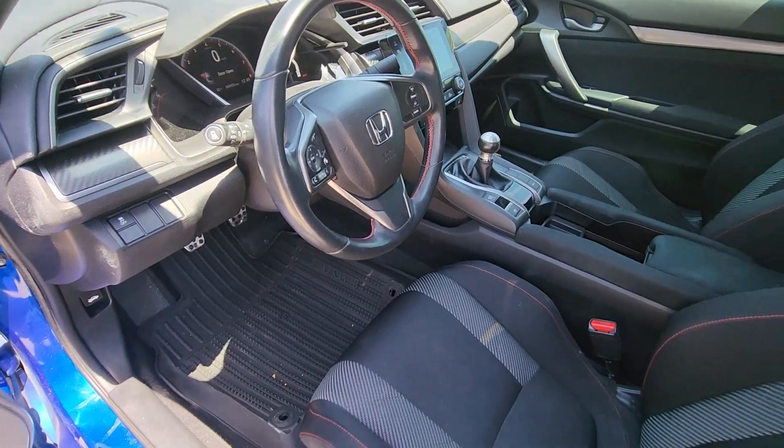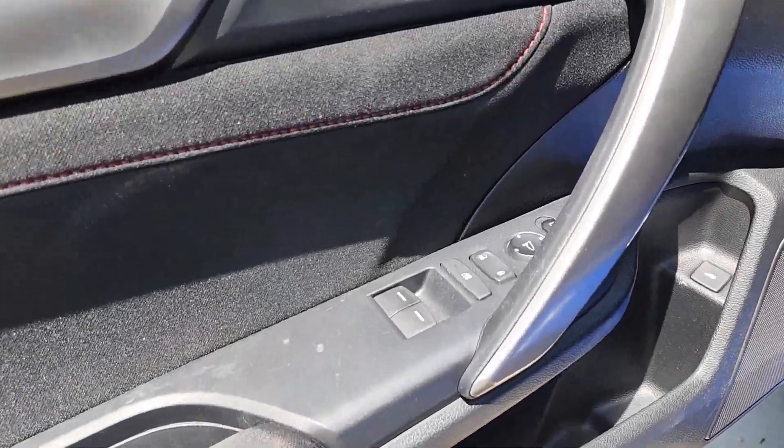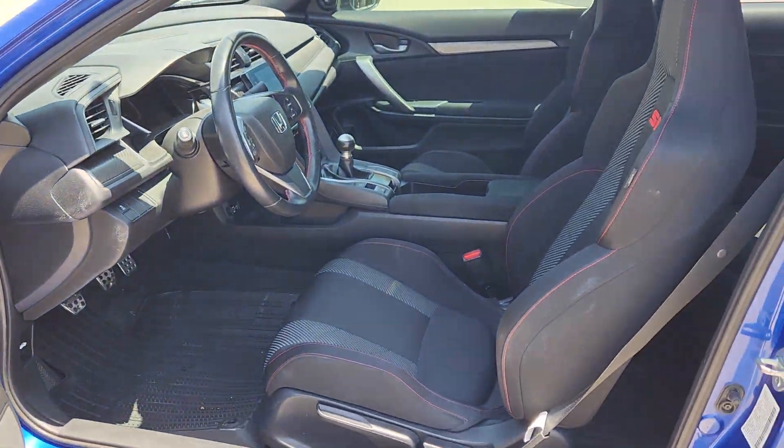Apple CarPlay and/or Android Auto, keyless entry, moonroof, satellite radio, heated mirrors, backup camera, fog lamps, steering wheel audio controls, electronic stability control, aluminum wheels.